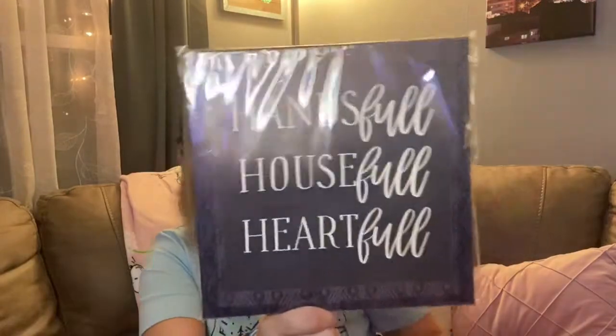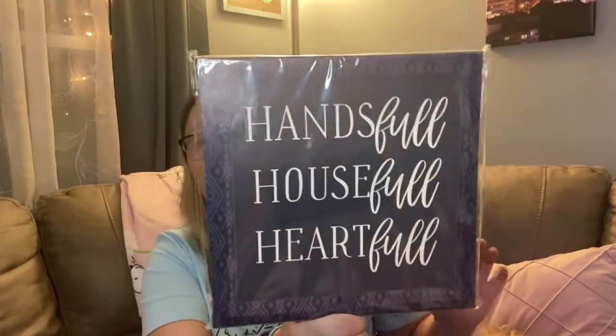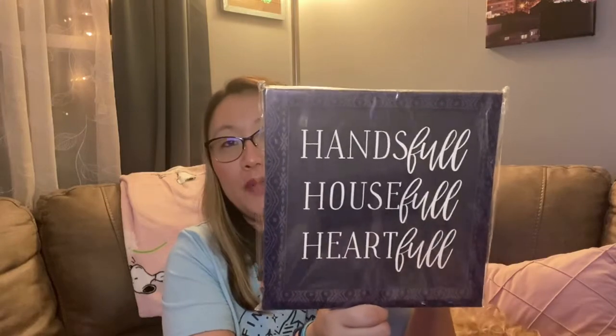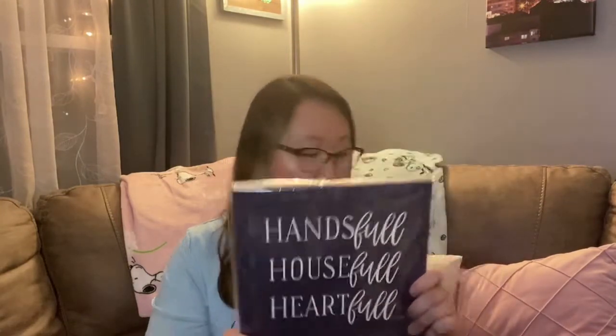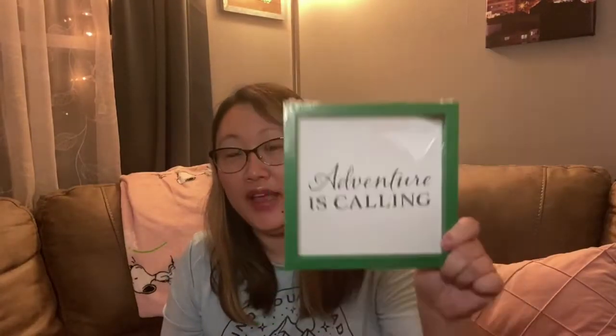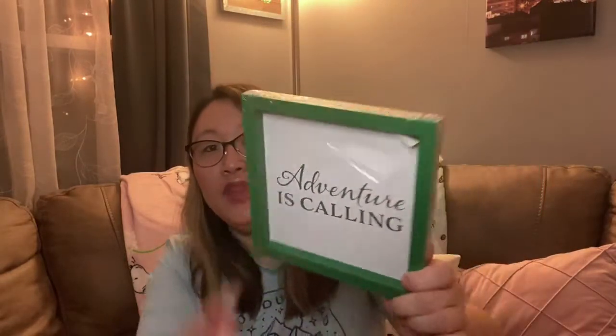I found these really cute signs. This one says 'Hands Full, House Full, Heart Full,' and I got it for my sister because she just had another baby — that makes number four for her. I thought it would be perfect somewhere in her house for the boys. Then I found this one that says 'Adventure is Calling.' I really liked the saying, though I'm not sure about the green frame since I don't have a lot of green in my house.